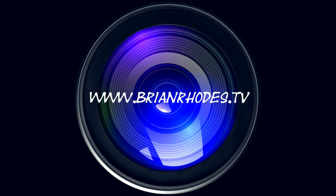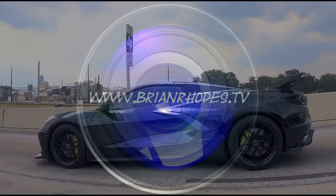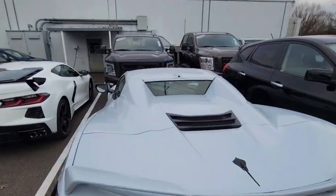This is Brian Rhodes and you're watching B-Roads TV. Today we're going to be looking at the coupe versus the convertible on the Corvette C8.